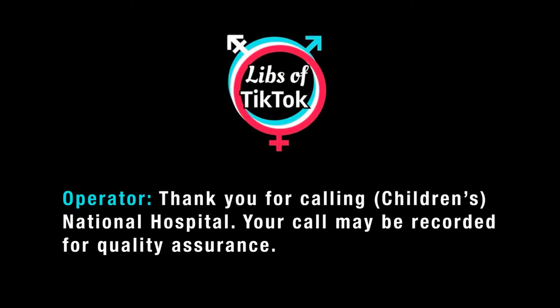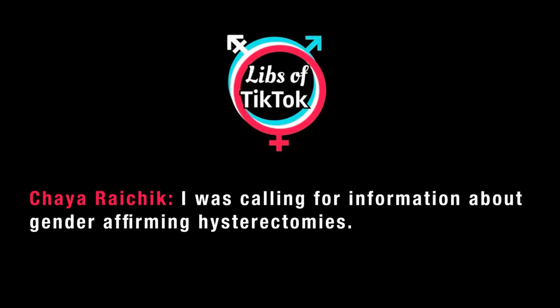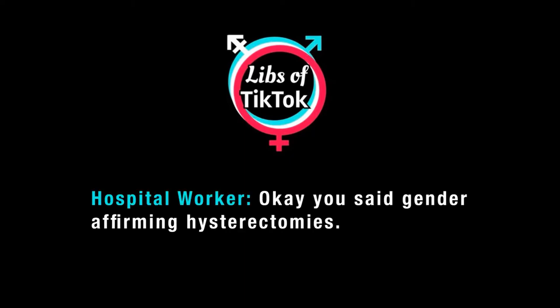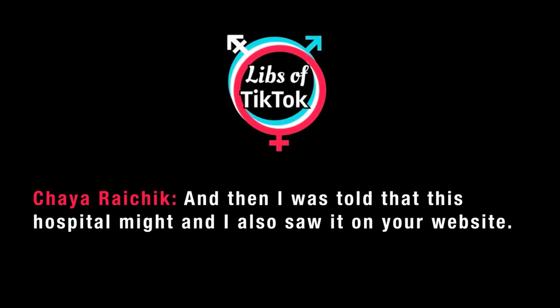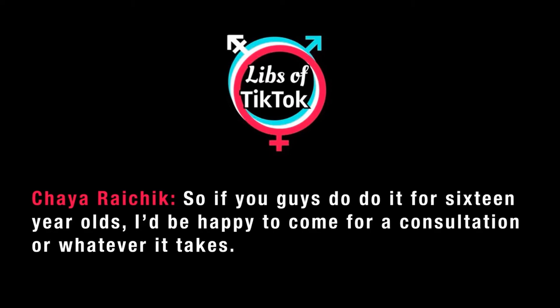Thank you for calling National Hospital. Your call may be recorded for quality assurance. I was calling for information about gender-affirming hysterectomies. I've been in touch with quite a few hospitals and a lot of them said they won't do it for my 16-year-old, and then I was told that this hospital might, and I also saw it on your website. So if you guys do do it for a 16-year-old, I'd be happy to come for a consultation or whatever it takes.